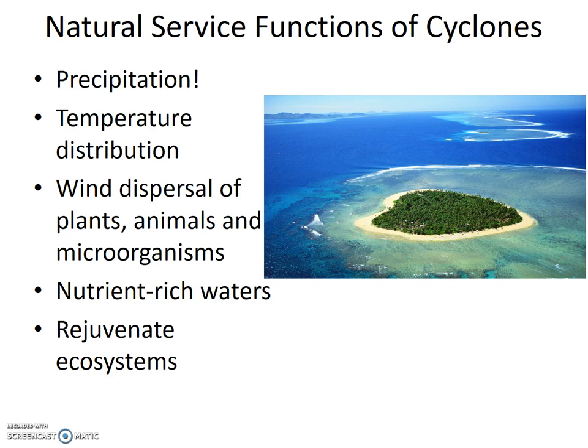A nice demonstration of this is in the picture to the right. The little island in Fiji — very little — is covered in plants and surrounded by corals. How did they get there? The answer, my friend, is blowing in the wind and the waves, blown by the wind.